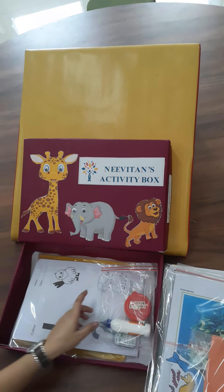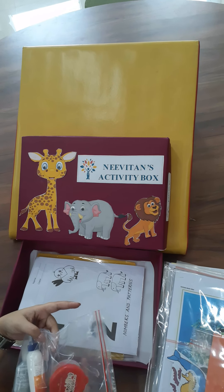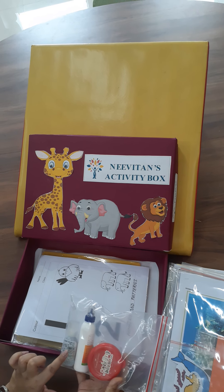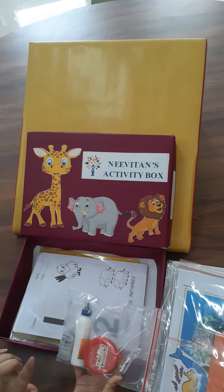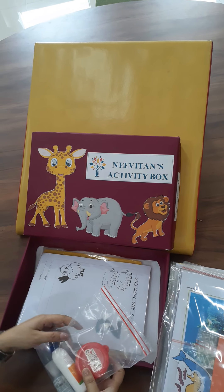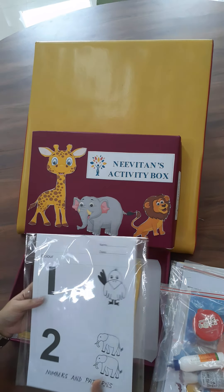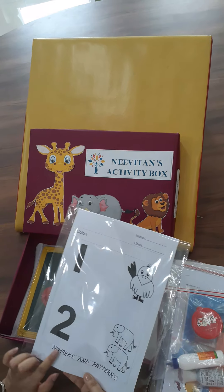This is sure fun! Every child gets their own little ferricol bottle and some sparkle and play-doh too. Can academics be far behind? Not at all.